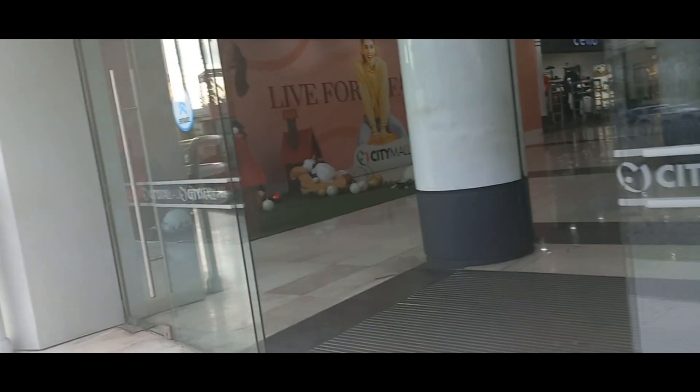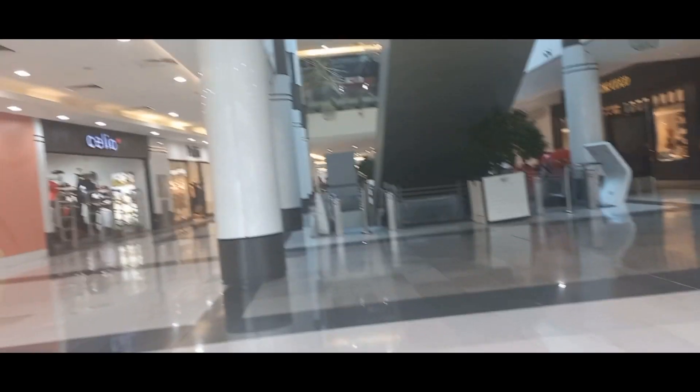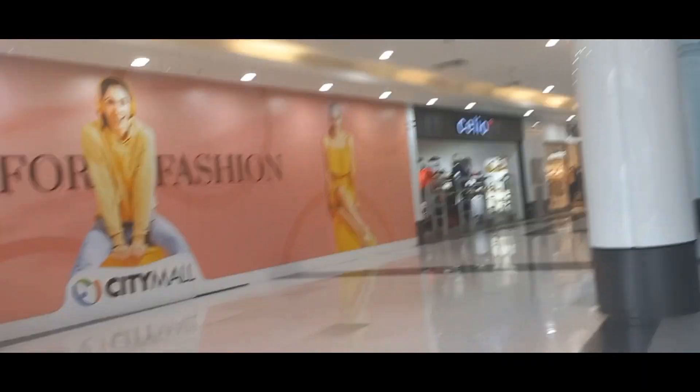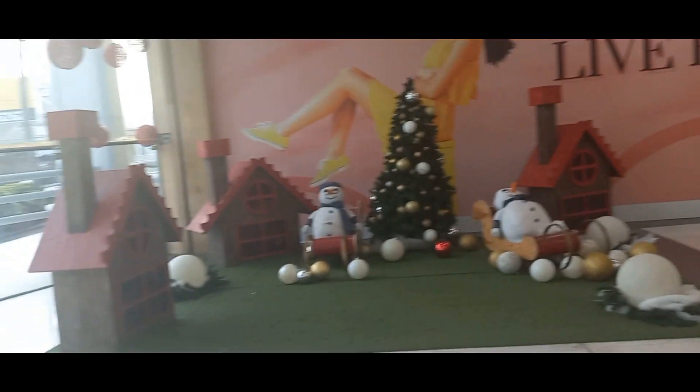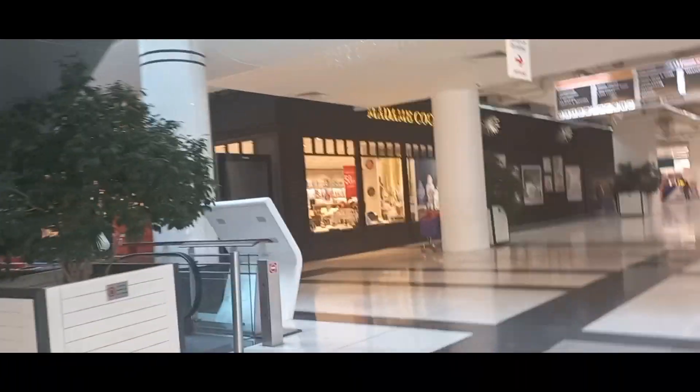Let's go inside, it is beautiful. I think this is something we can get here.